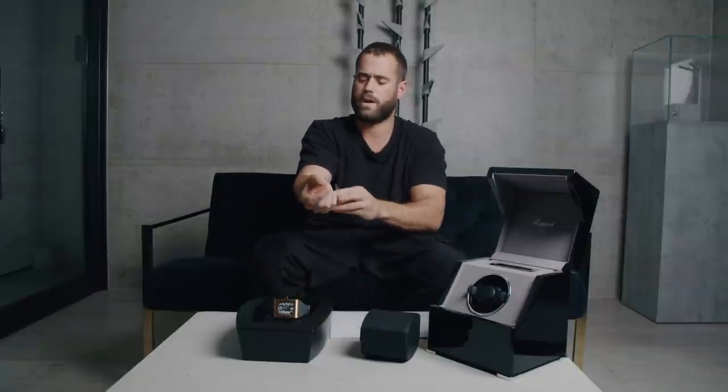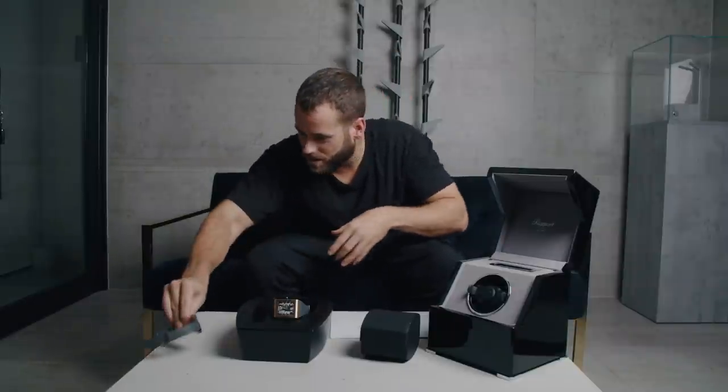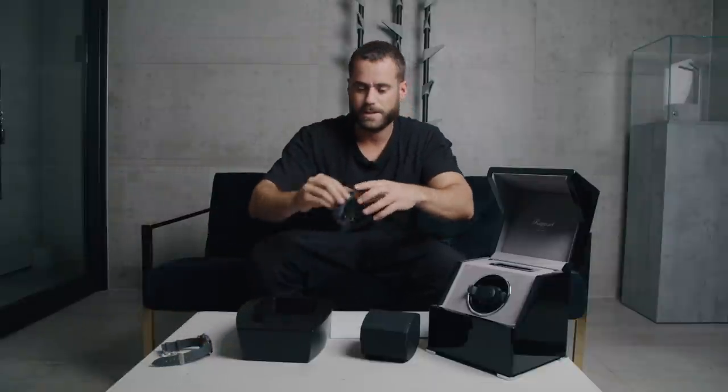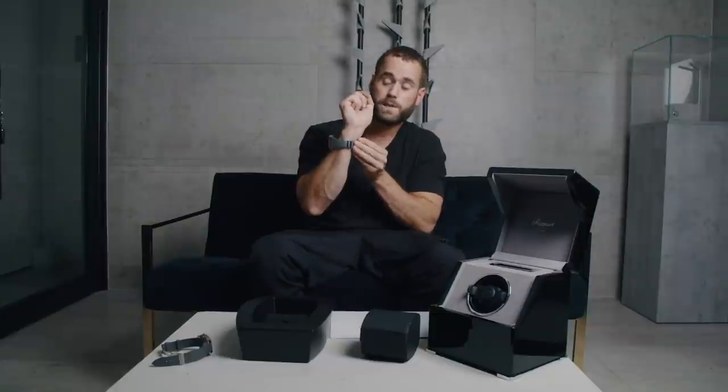I'm actually going to put it on — why am I not wearing it in the video? We'll be talking about this one in a video as well, boys and girls, so stay tuned. Both on grey rubber actually — I've got a penchant for grey rubber.